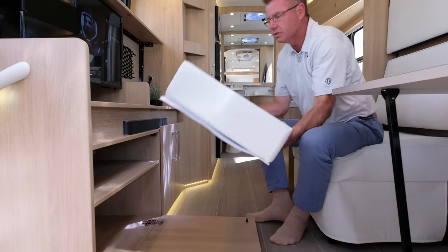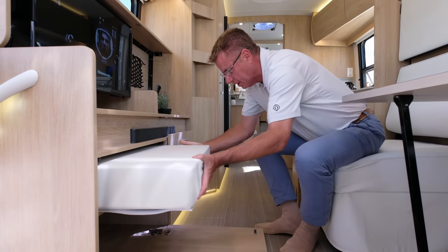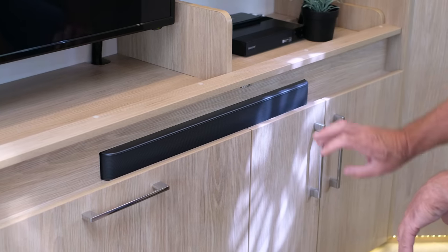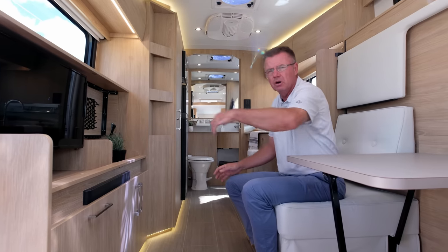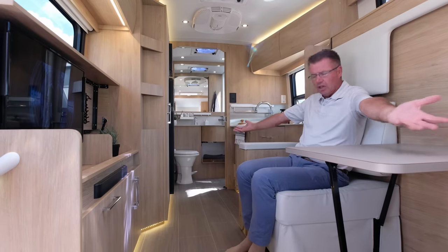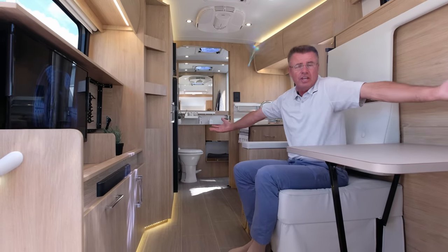We also have a Bluetooth sound bar so you can stream music from your iPhone or smartphone. We have a smart Blu-ray player that makes your TV smart. It's a great little entertainment area with everything you need, and this is a non-slide-out motorhome that feels really, really big inside.